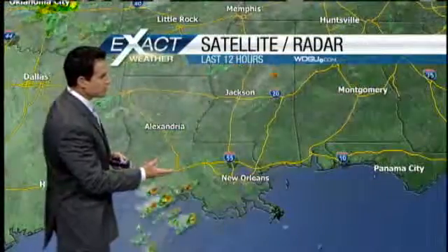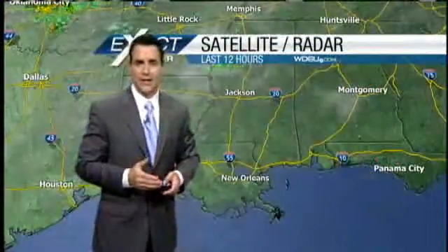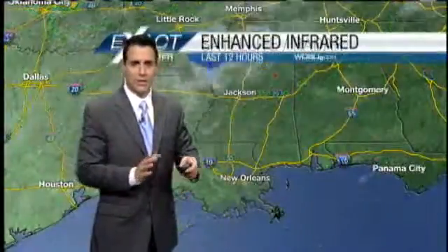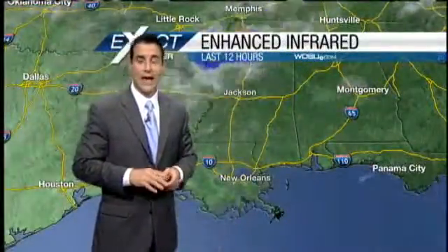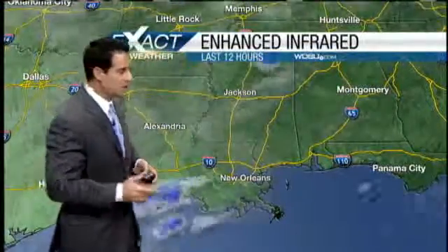In the last part of this loop, you can see a lot of the showers and thunderstorms developing already, and this will continue into the afternoon as we get a mid-level system that's going to move through here. That's going to help our rain chances, as well as a couple other features moving through, one of which would be daytime heating.